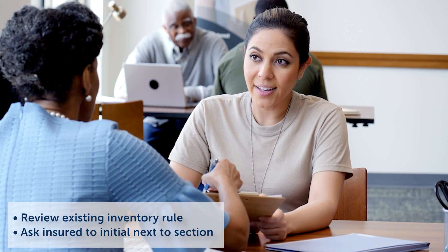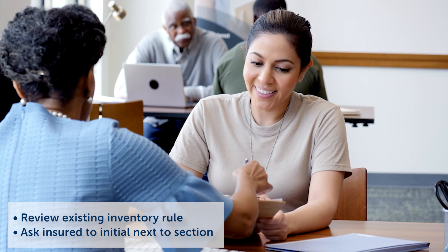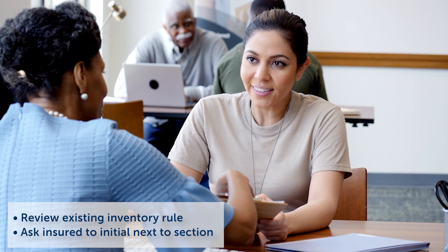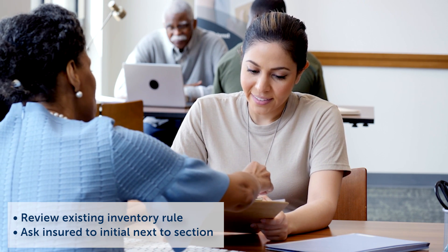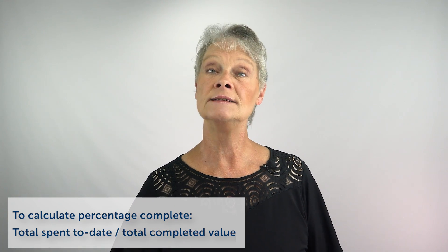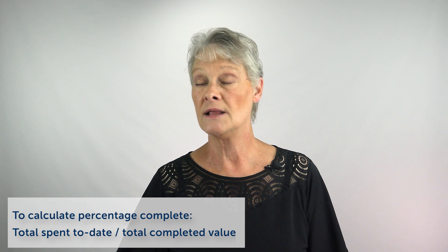When you start these for new construction, ask your insured: 'You said it hasn't started — let me review this existing inventory, because anything over 30% complete, any work performed prior to our policy will not be covered. So we haven't started, right?' Just do a confirmation showing the existing inventory and make them initial it. To properly calculate the percentage, ask the insured how much has been spent to date, divide that by the total completed value — that's your percentage, and that's exactly what claims is going to use.